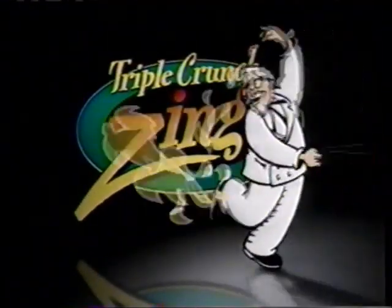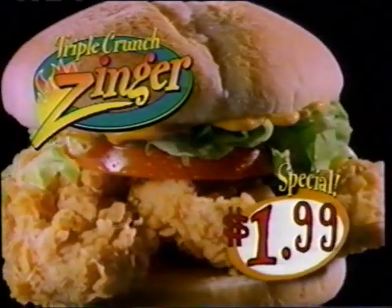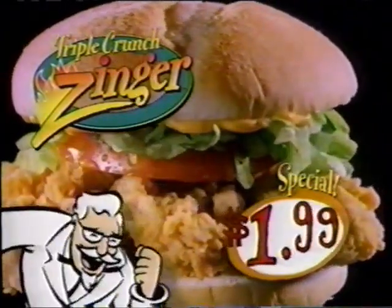Introducing the biggest, boldest player in the Colonel's sandwich lineup — a Spicy Triple Crunch Zinger. Not one, not two, but three big strips of white meat chicken, plus the Colonel's spicy zinger sauce. Try one today for just $1.99.